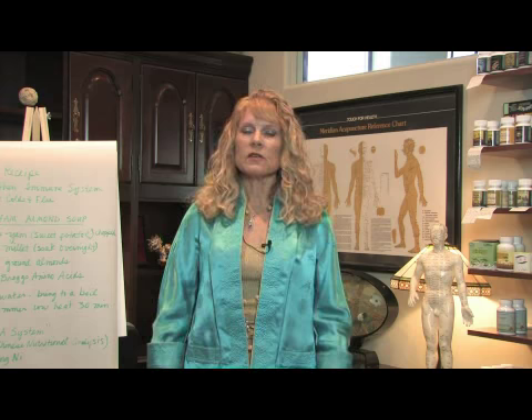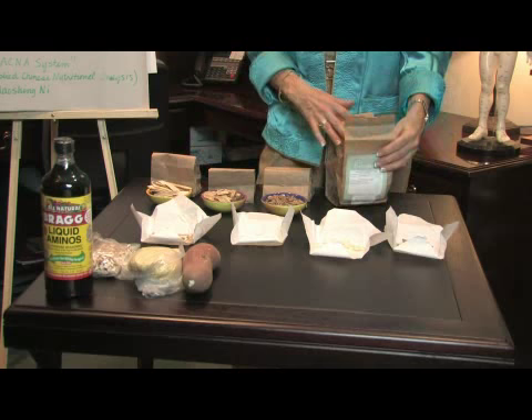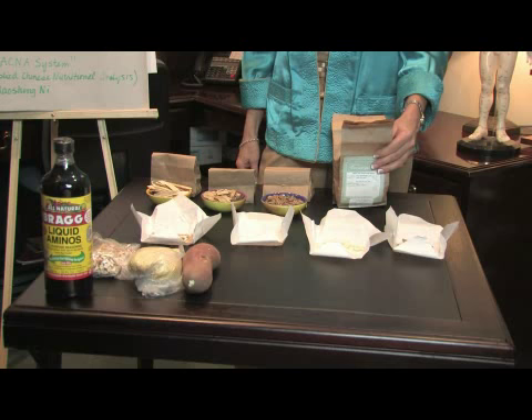I'm going to talk about one formula from each category. In the excess category we're going to talk about heat invading the lungs. The formula is called Baixing Shigantong and it's for fever, cough, difficulty breathing, thick yellow mucus, and a sore throat.